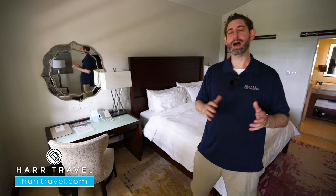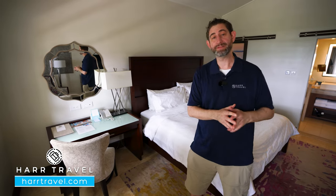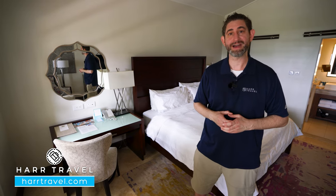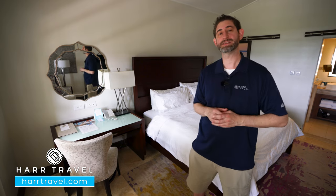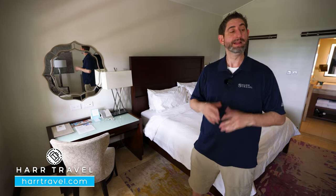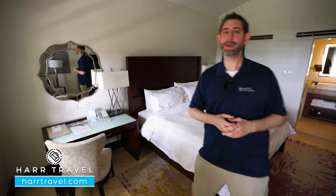Club-level has a lot of great amenities. It starts when you arrive — you head right to the Club Sandals Lounge to check in, and you can take advantage of the concierges throughout your entire stay. You also get access to in-room dining from early in the morning until later in the evening, and I'll point out a few other amenities as we go through.